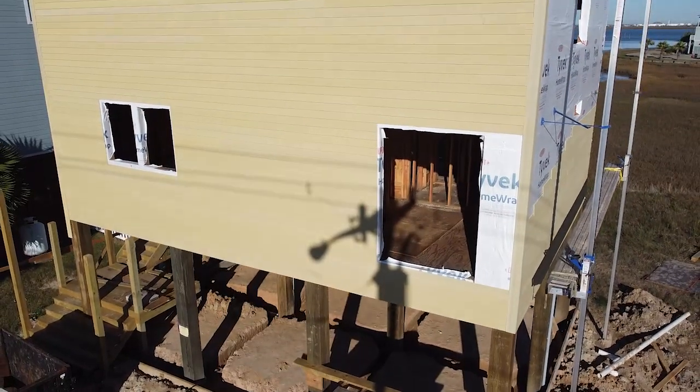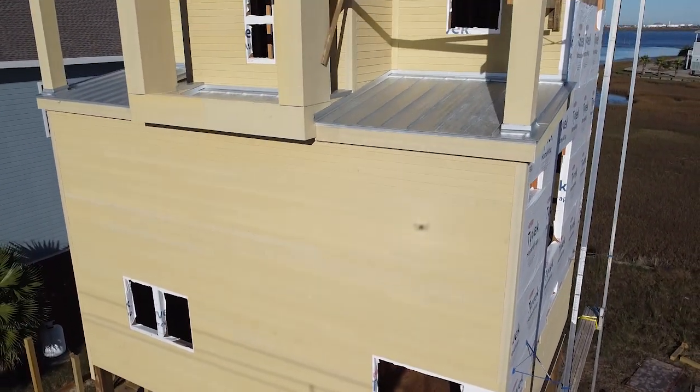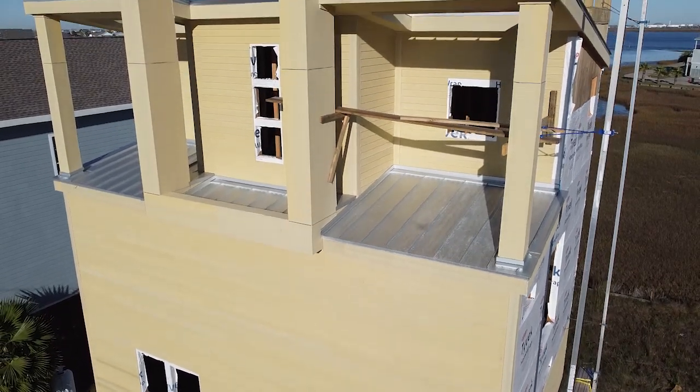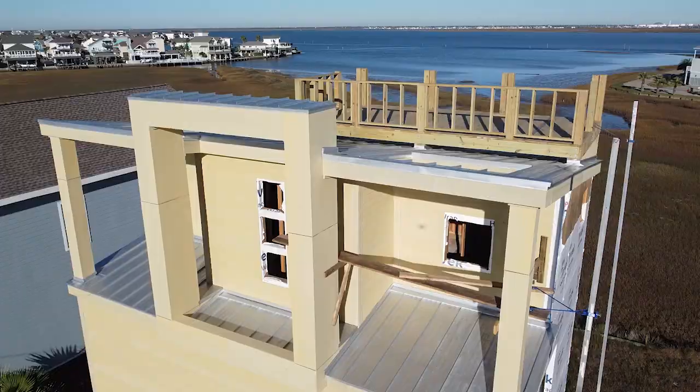Sometimes my friends tell me what I do is pure art. Oh my gosh. I know I designed it, but to see it standing, that's just incredible.